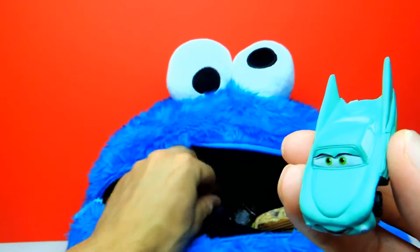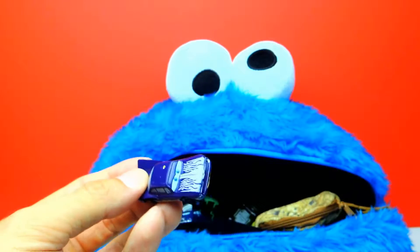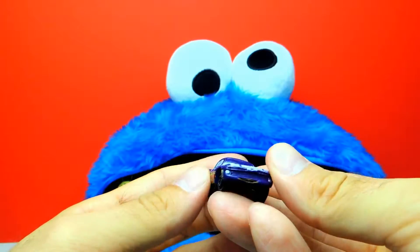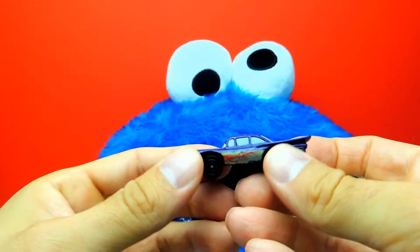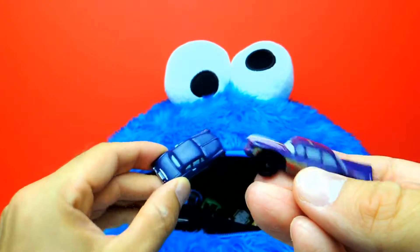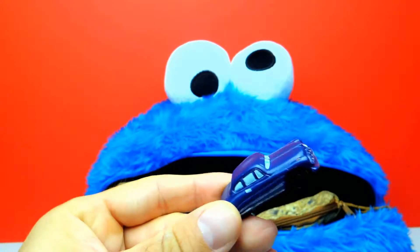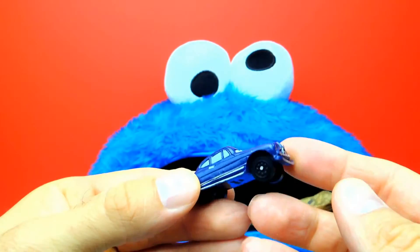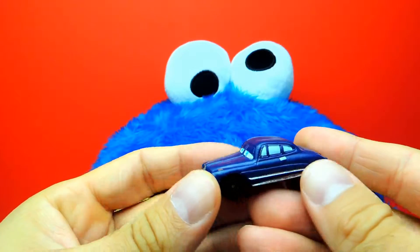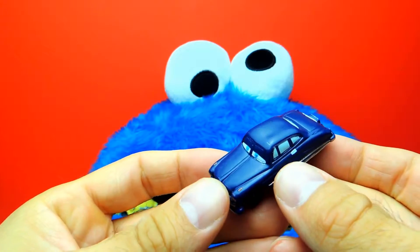Okay let's see who else we find inside Cookie Monster's mouth. Woah look, this one is really funny. And here we have Doc Hudson — yeah, this is Doc Hudson.